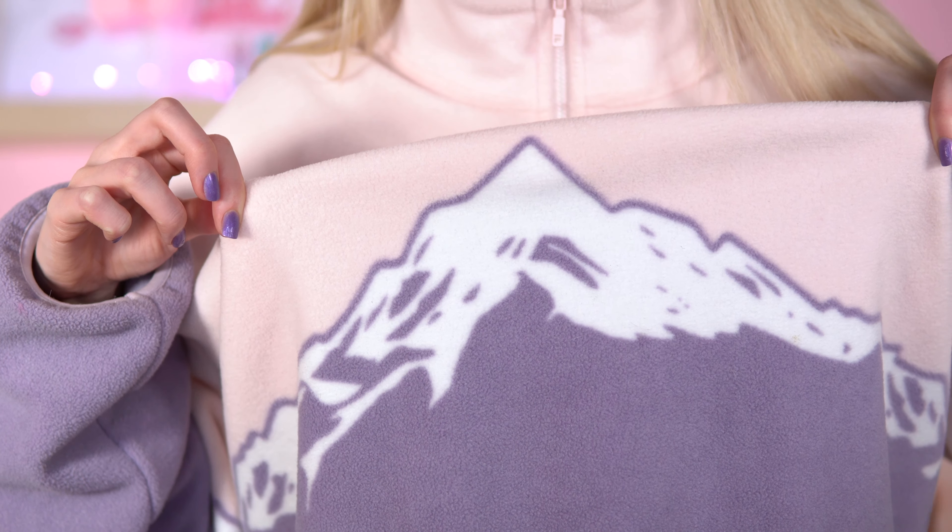This fleece is definitely appropriate for this video. Hey everyone, welcome back. So I've seen a lot of 'I'm cold' makeup looks, especially on TikTok. I really want to jump on the trend and give it a go.